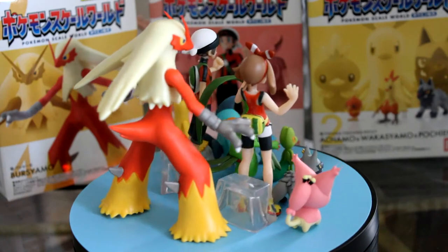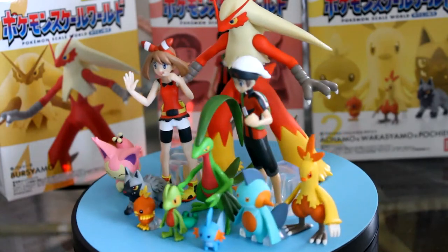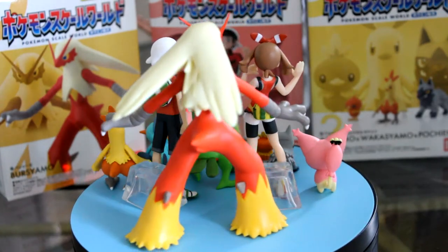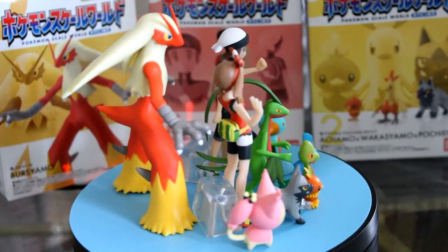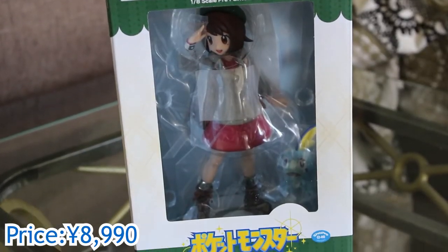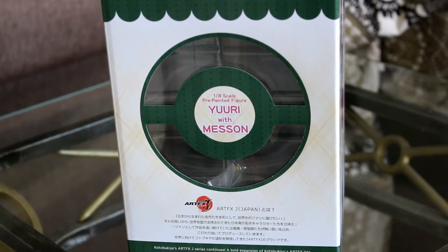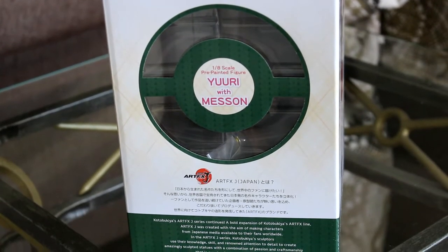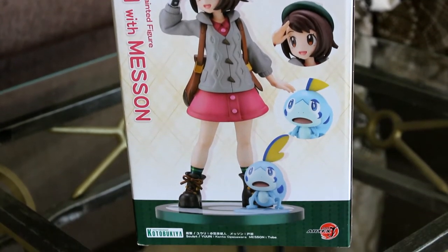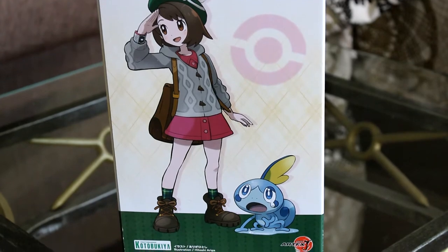I just love this scale world line — it's such a genius idea. It lets you have those trainer figures you always wanted in a smaller size that don't really take up space. I have the Diamond and Pearl ones pre-ordered and I can't wait for the Black and White ones too. The next figure is something I even surprised myself with — I got the Gloria and Sobble figure by Kotobukiya. I never played Sword and Shield and probably won't play it, but I do appreciate the female Pokemon trainer figures, hence why I bought Gloria.